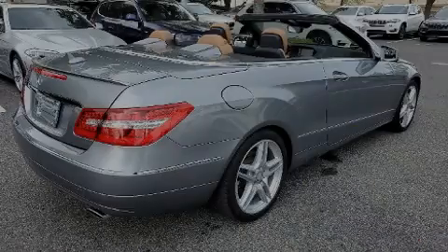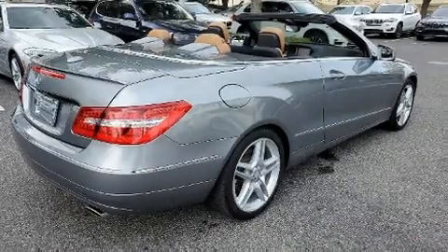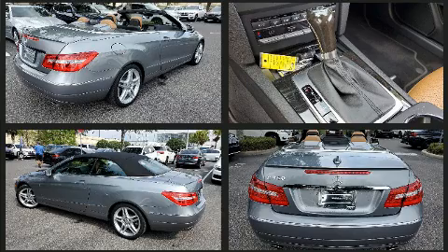Familiarize yourself with the 2013 Mercedes-Benz E-Class. This two-door, four-passenger convertible just recently passed the 60,000-mile mark.